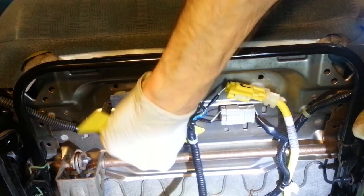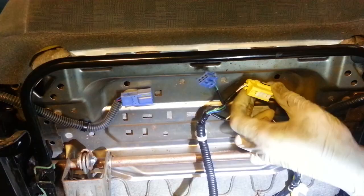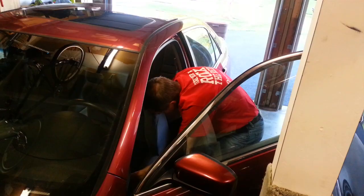I'm going to use my panel tool to get under this clip and pop it out without destroying it. You certainly don't need to go to this much trouble, but I'm just doing this for demonstration purposes. Now with that I can remove these other two electrical connectors. Now my whole wiring harness is disconnected from the seat, so let's pull the whole driver's seat out so we can get a better look at what's going on under there.